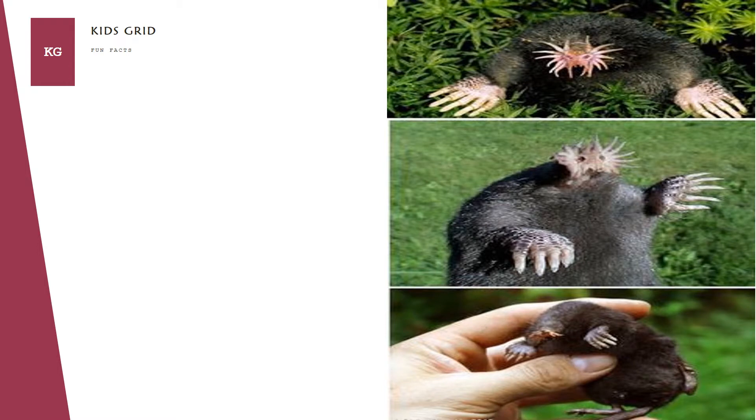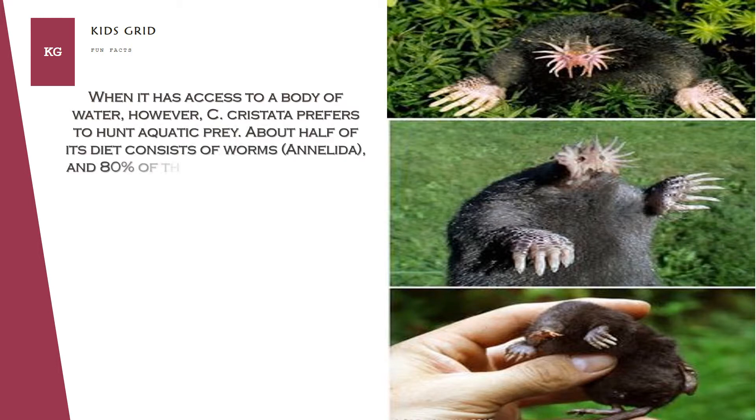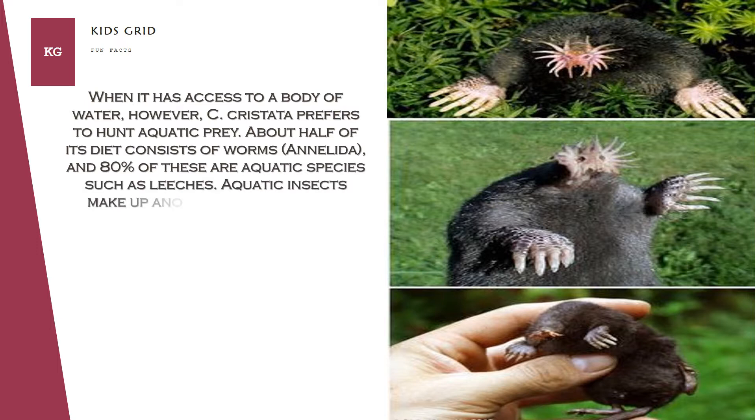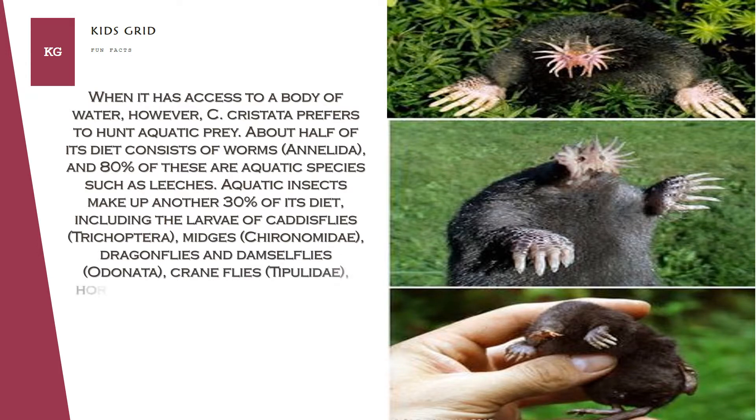When it has access to a body of water, C. cristata prefers to hunt aquatic prey. About half of its diet consists of worms (Annelida), and 80% of these are aquatic species such as leeches. Aquatic insects make up another 30% of its diet, including the larvae of caddisflies (Trichoptera), midges (Chironomidae), dragonflies and damselflies (Odonata).